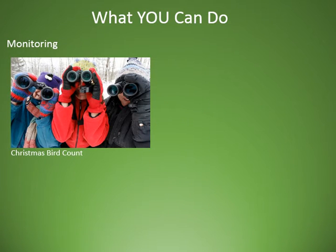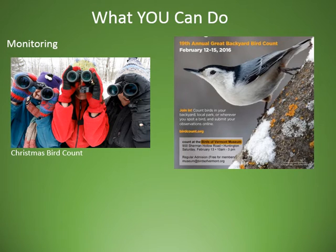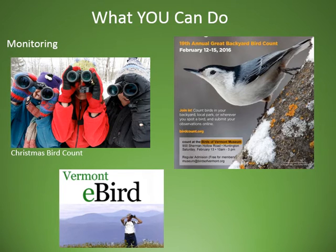Once we've been out there managing that land — or perhaps no management has happened yet and we just want to get an idea of what birds are using it — getting out there and what we call monitoring, getting an idea of what bird species are using your forest, is a great way to start the conversation. There are some organized activities you can be involved with, such as the Christmas Bird Count, which is an Audubon program that's been going on for many years. There's also the Great Backyard Bird Count that you can do on your own property. No matter what program you're involved in, or if you're just going out in your own woodlot doing your own monitoring, there's something called Vermont eBird — an online data collection and storage area where you can submit your observations. That is a great long-term way for us to track bird populations over time.